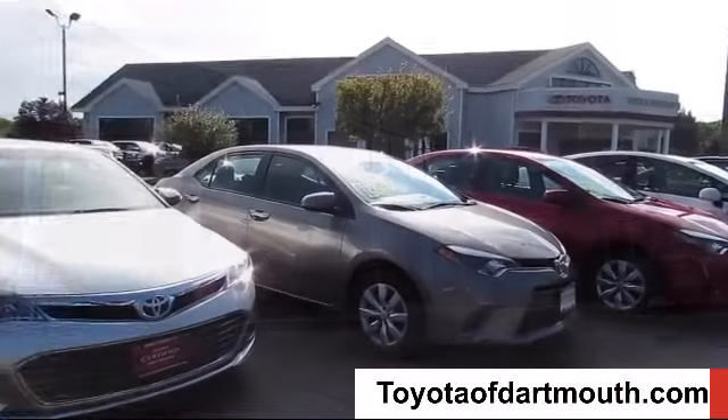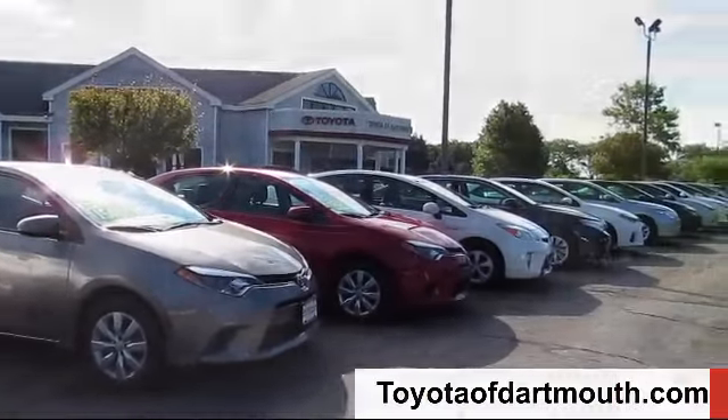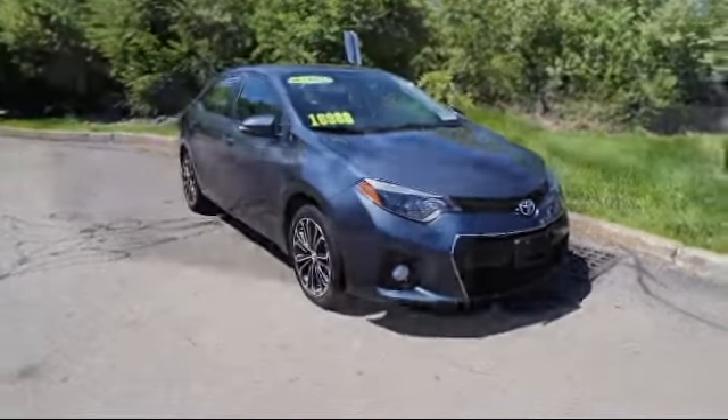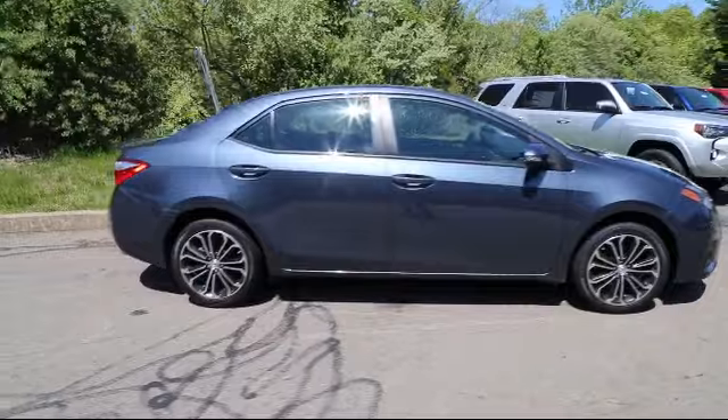Welcome to Toyota of Dartmouth. Here's a look at one of our quality pre-owned vehicles from our great selection of cars, trucks, and SUVs, and it comes equipped with a rear spoiler,